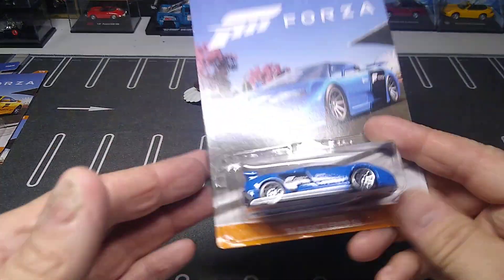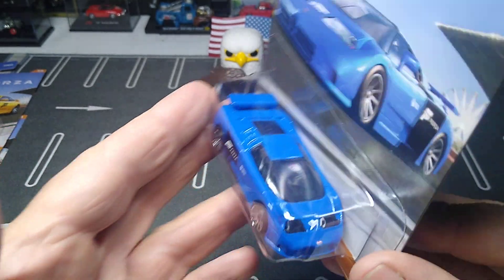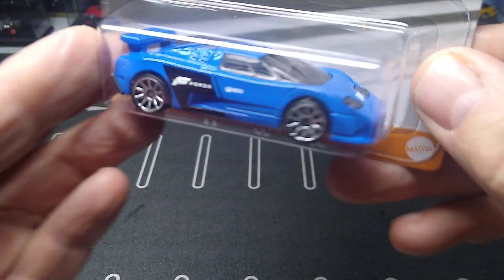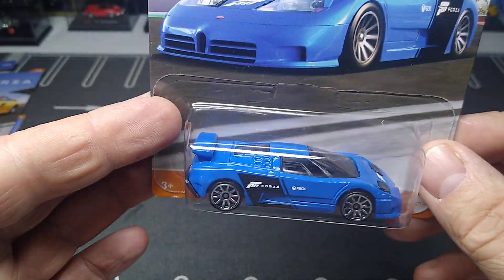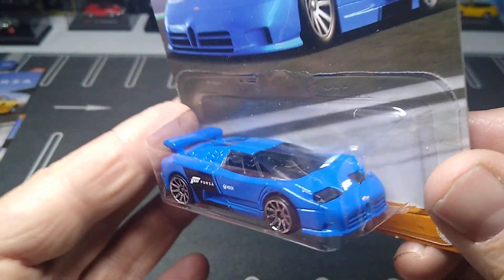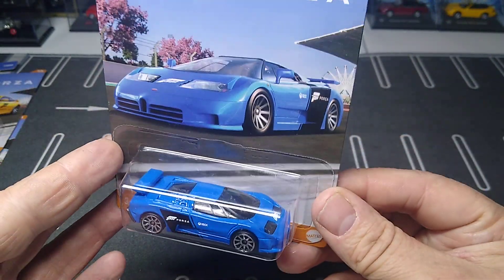Number four is the Bugatti B110 SS — looks pretty sweet. The Bugatti for the collection; I don't think I have too many of this casting from Hot Wheels. I know I got a few from Matchbox. I want to get that new exclusive yellow one in the nine-pack — that one looks cool. Yeah, this is sweet. That's number four.